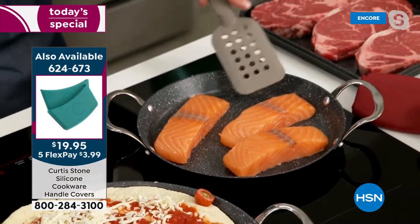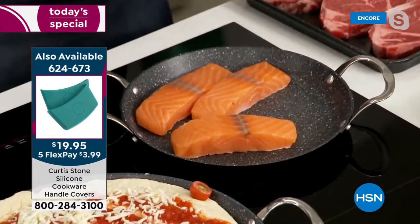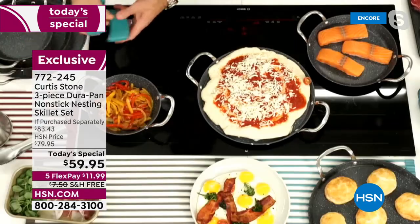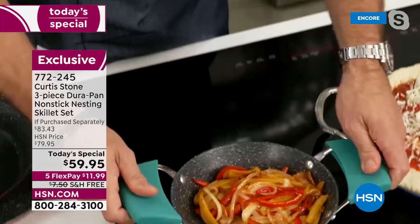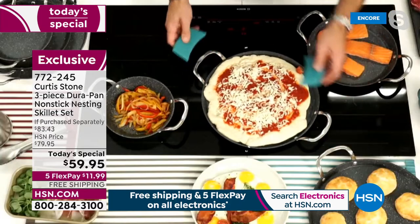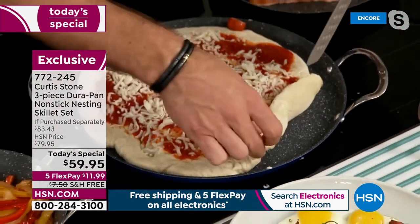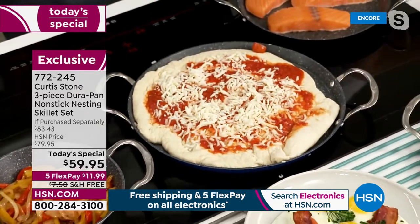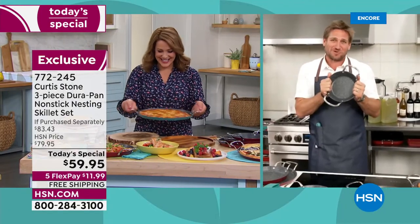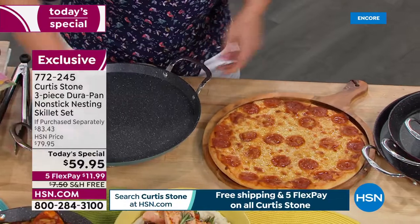I'm sticking my silicone handles on - this is my Faroe Island salmon, which is back in stock. The 8 inch is just that perfect side dish size. Right next to that we've got the pizza, and we're already catching some color underneath on that dough - starting to get that caramelization. Here's the secret: we've sold four million pieces of cookware, and here's why - five layers of DuraPan in every single piece. Absolutely nothing sticking.